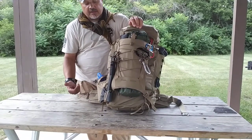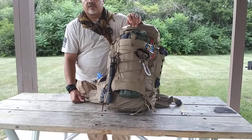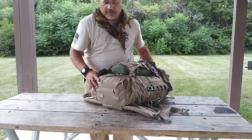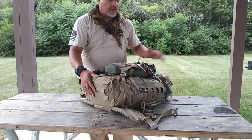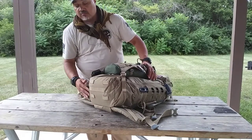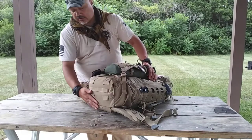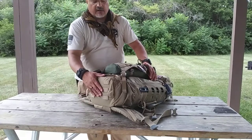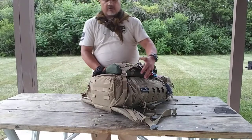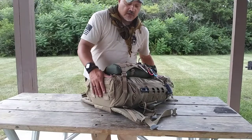Or if it happens — an EDC or 72-hour bug-out scenario. The McCore 45 is made up on the bottom of 1,000-denier nylon. They put the 1,000-denier on the bottom because that is where it's most stressed — it takes a lot of the brunt of the stress when carrying the bag, setting it up, and setting it down. Everywhere else on the bag is 500-denier nylon, which is very strong.